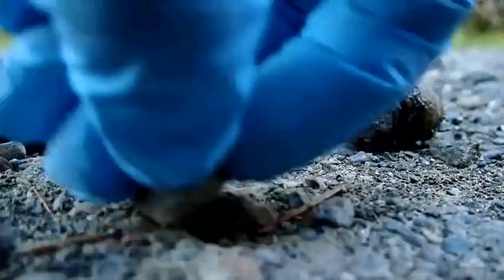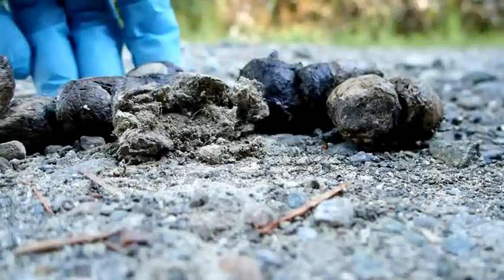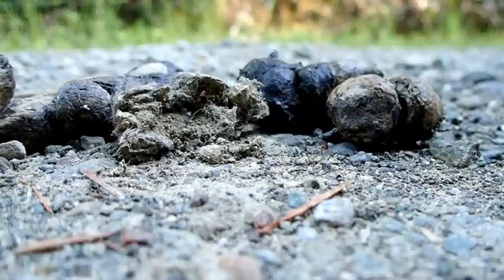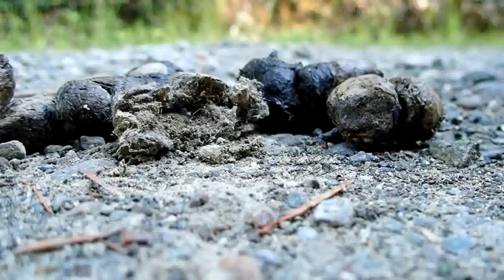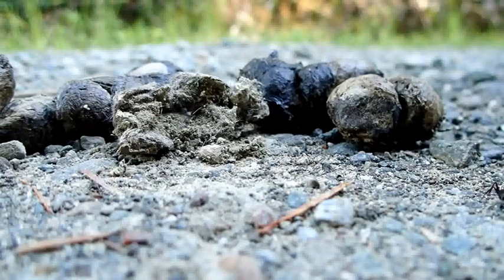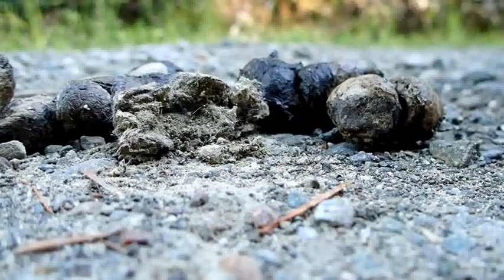Mountain lion scats are going to be bigger and you'll be able to tell them apart mostly by size, though the smaller ones can overlap with huge bobcat scats. In my area, this is about the normal size of a bobcat scat — less than an inch, about three-quarters of an inch in diameter. Hopefully this has helped you learn how to identify bobcat scat. This was such a perfect example because it had all the classic characteristics. Hope that helps you in your own adventures outside — see you on the trail.